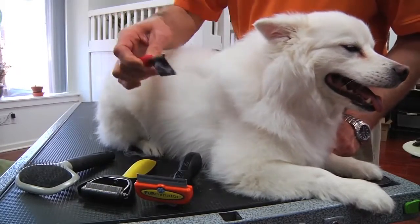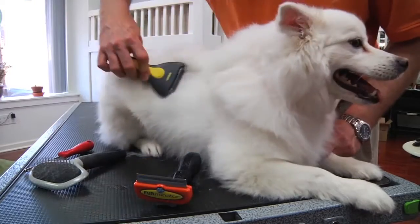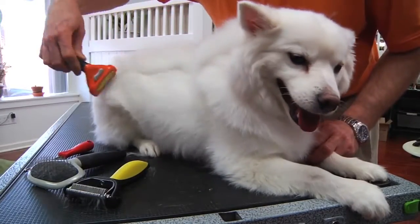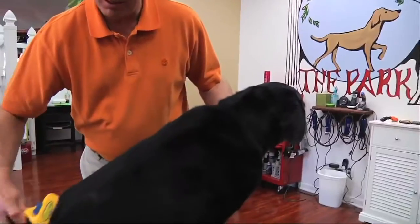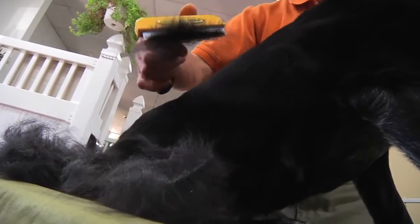Use a comb like this, a brush like this, or a shedding blade like this — or use the Furminator de-shedding tool. Short hair, long hair, large or small, Furminator is the only solution for your shedding pet.